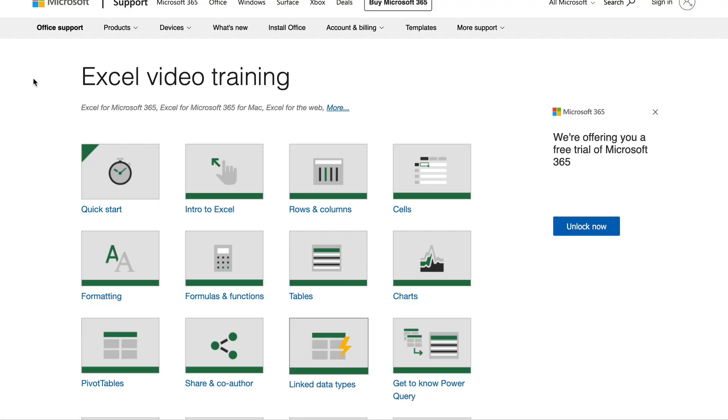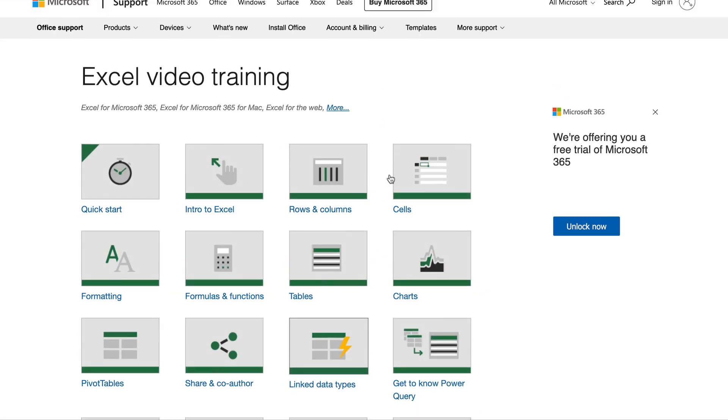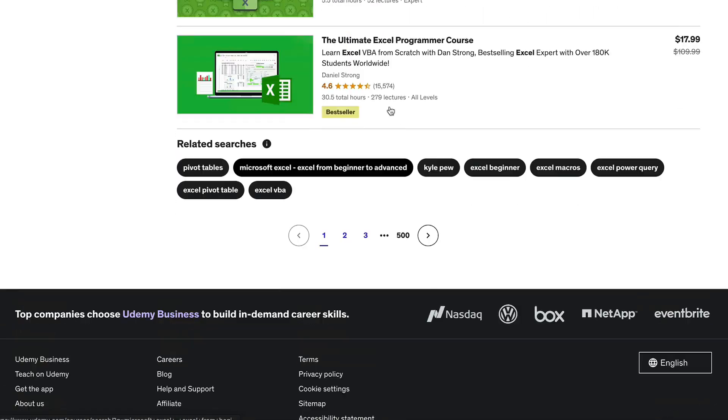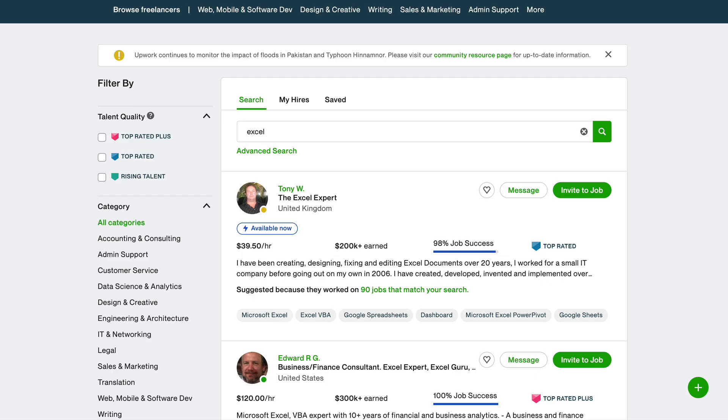I'm going to assume that most of you are new to Excel or you haven't used it much. If you are a beginner or need to brush up on your skills, I'd recommend going to the Microsoft Excel video training — there are lots of free videos available. You can also find training on YouTube, or go to Udemy where you can pay for a course to learn Excel so you can make money online.